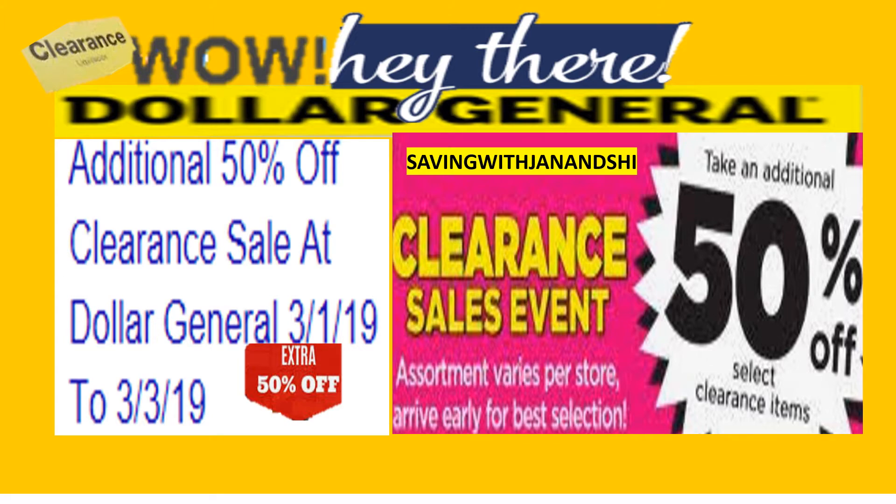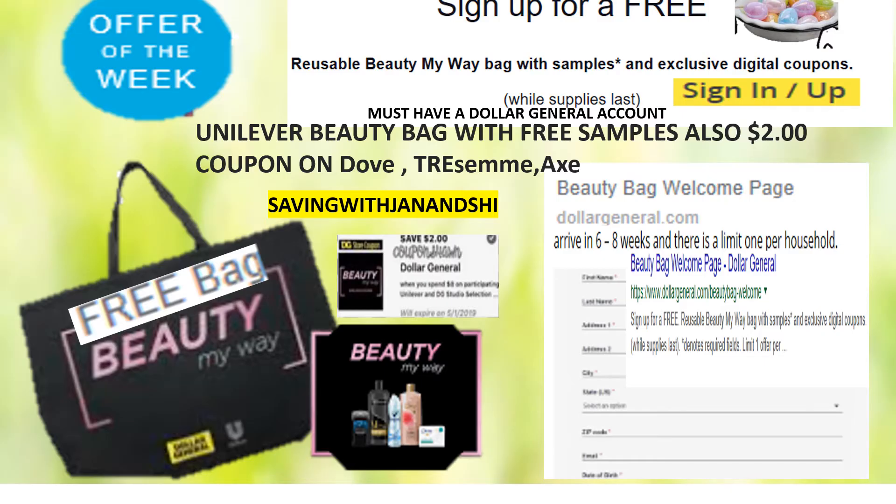Save time, save money. Hey guys, this is Jan with Jan and Cheryl. You know Dollar General is offering up a free beauty bag with free samples in it. You're going to have to have an account with your Dollar General. So you need to sign up for a free beauty bag with samples, and you must do that quickly.